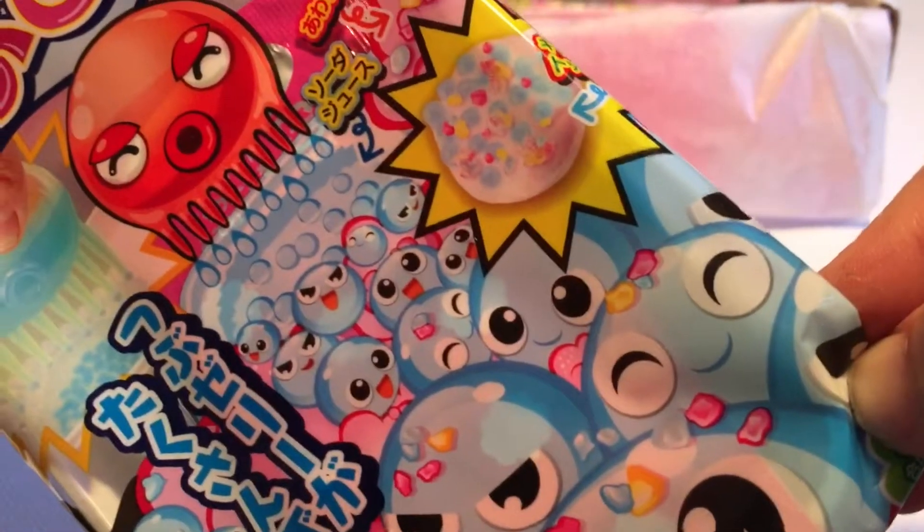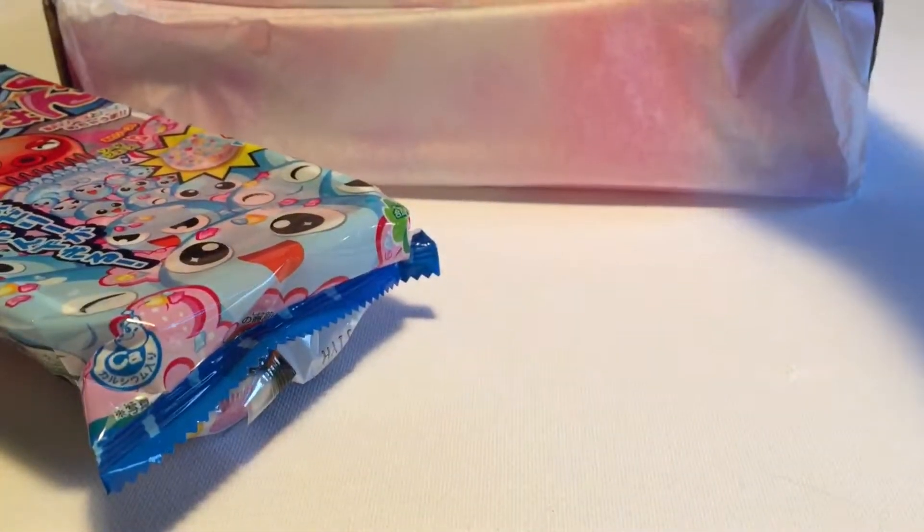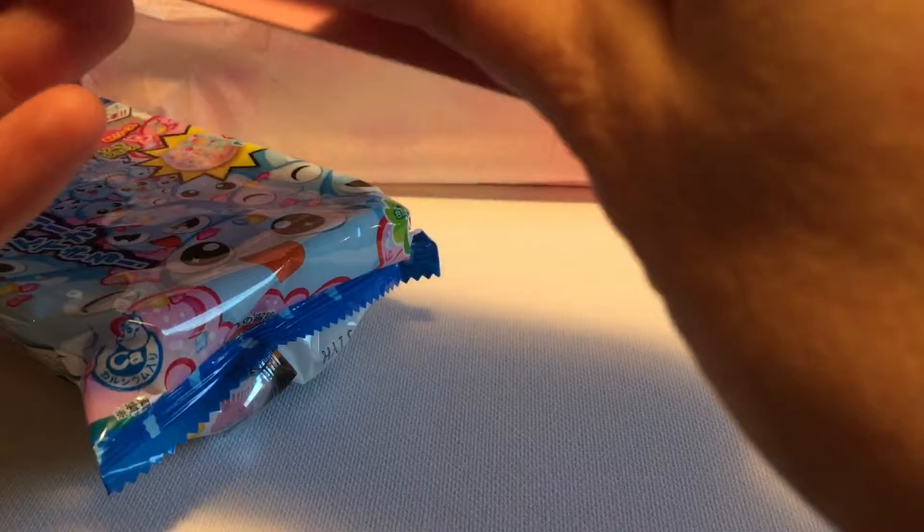Our first thing is a do-it-yourself candy kit. I've seen this one online — it makes these little, almost like little octopus eggs candies. This one will be fun. I'll do a video on this. The last one I tried to do a video on I wasn't able to complete because my cat knocked it over, so hopefully that one will go well.